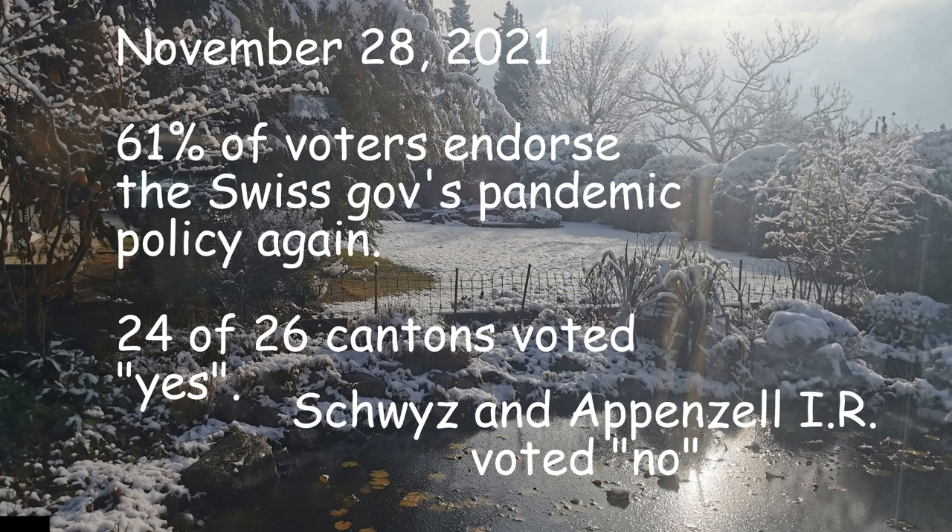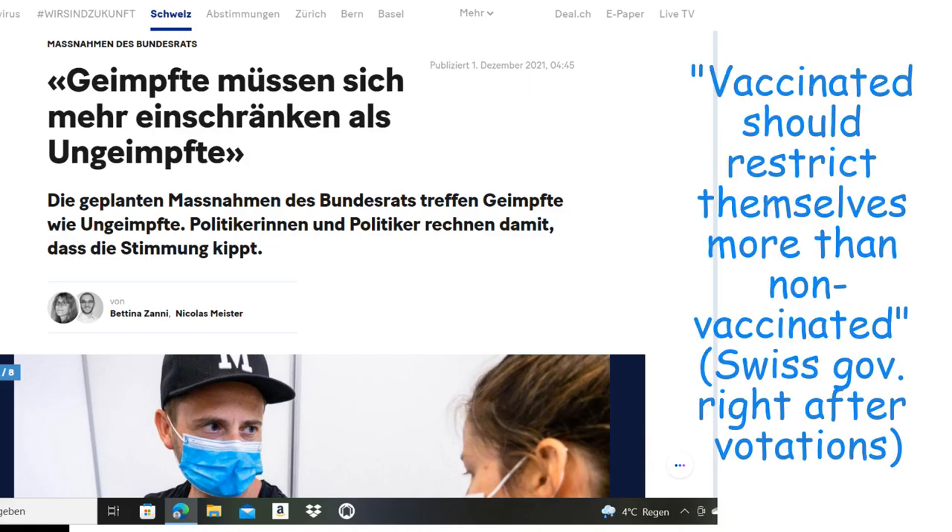Gloomy days since November 28 for the non-vaccinated. Swiss voters again endorsed the government's pandemic policy, and our government thanked the pro-vaxxers by putting more restrictions on them right after the vote.